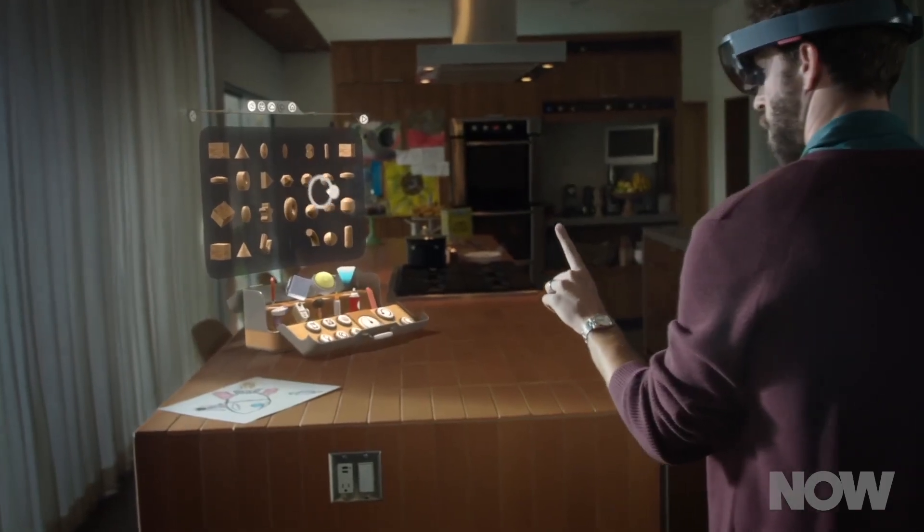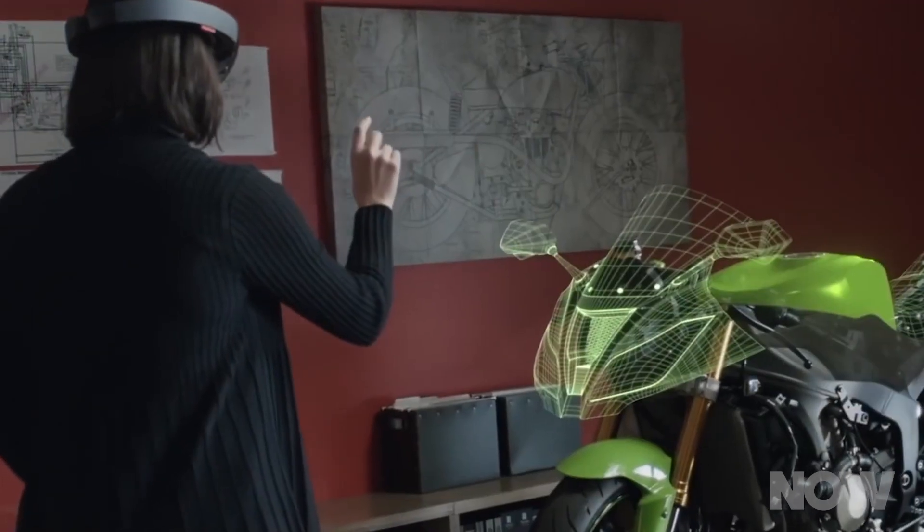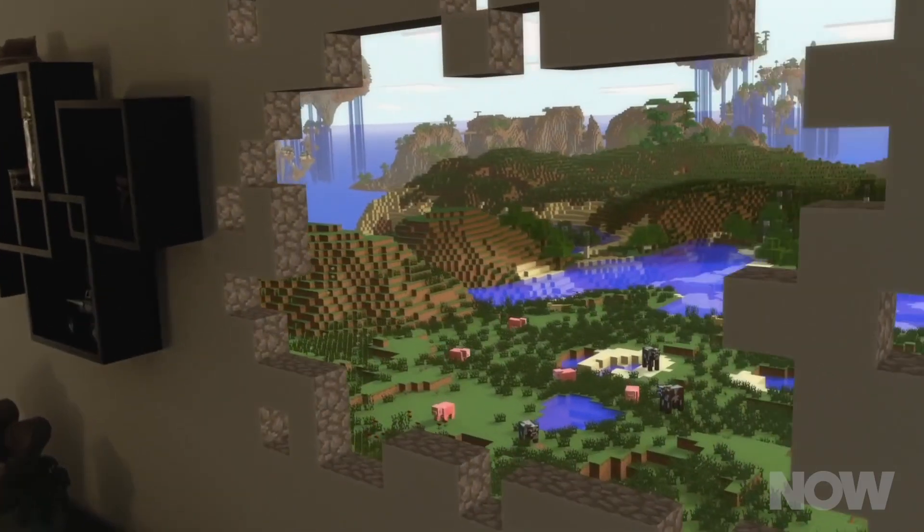It's a display you wear on your head. The lenses are transparent so you can view the actual world around you, but the HoloLens can overlay digital imagery on the lenses, augmenting your experience.